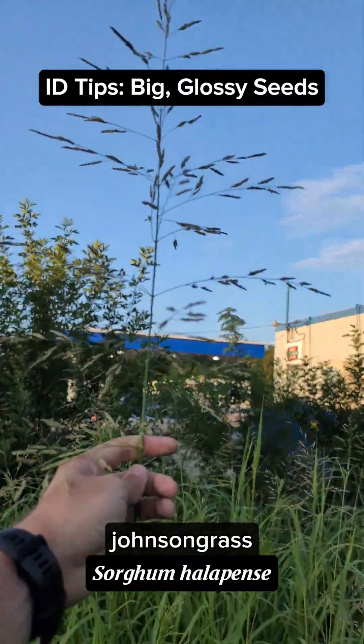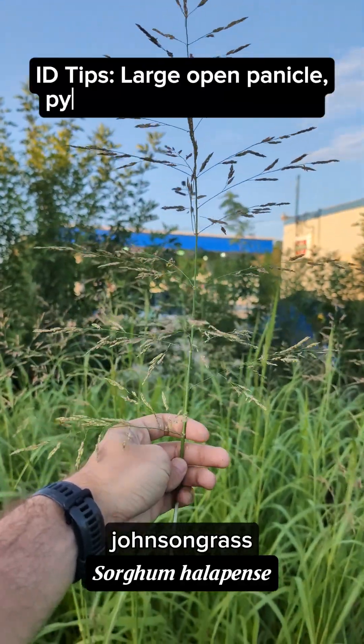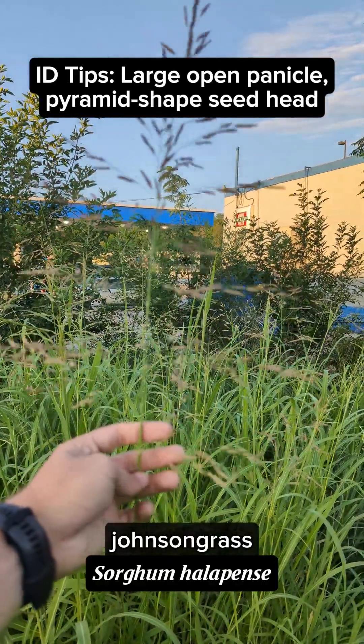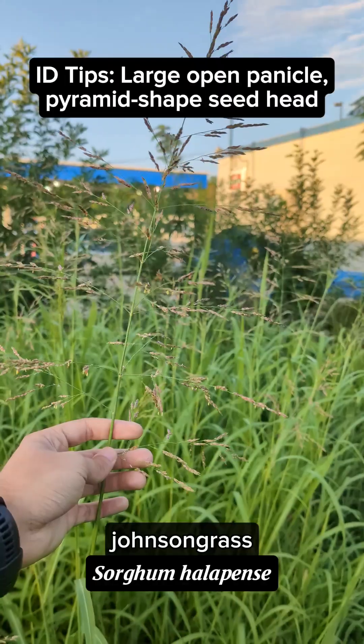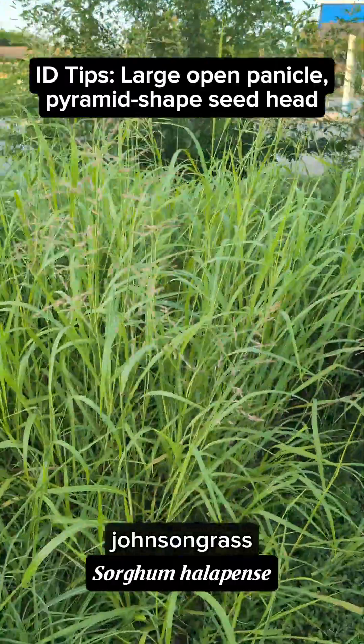It's pyramid shaped and this seed head is about two feet tall — just this inflorescence is almost two feet tall. So it's a very large grass. It can get up to about eight feet tall in certain conditions.